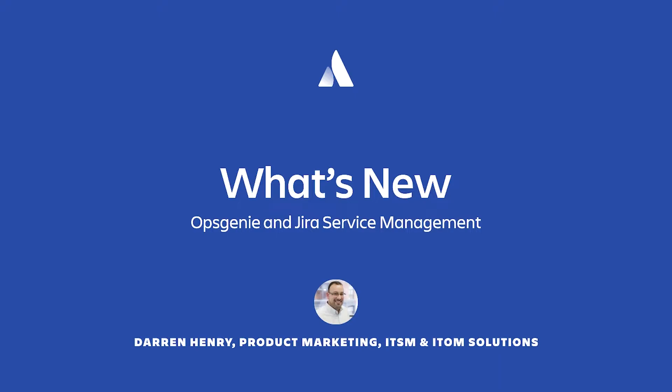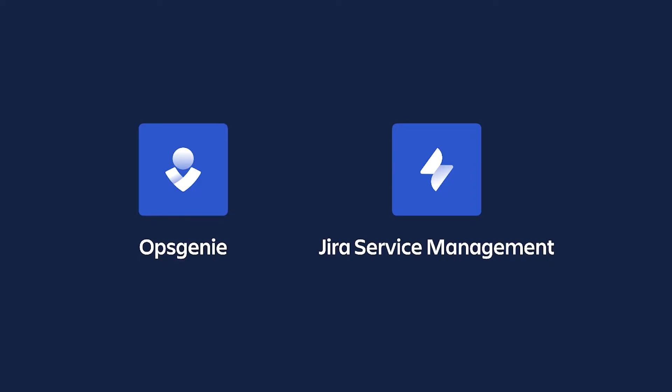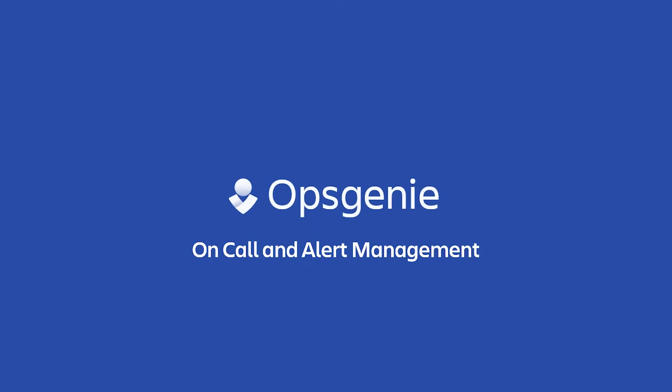Opsgenie and Jira Service Management are two of the fastest growing products at Atlassian. They were designed to help high-velocity teams — IT, dev, and operations — keep services always on and performing at high levels. Opsgenie is on-call and alert management software. It empowers teams to respond, resolve, and learn from every incident. It's available as a standalone offering, but also is the engine behind Jira Service Management's incident management capability.